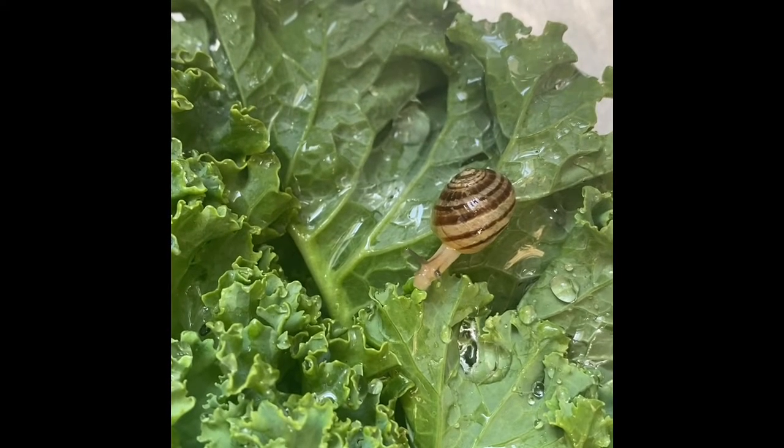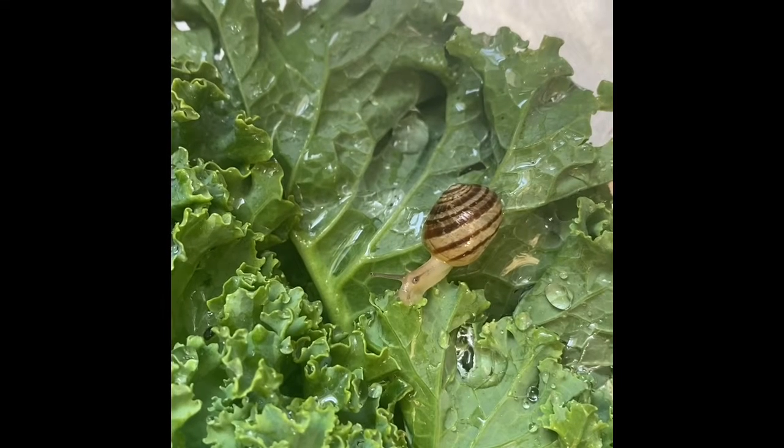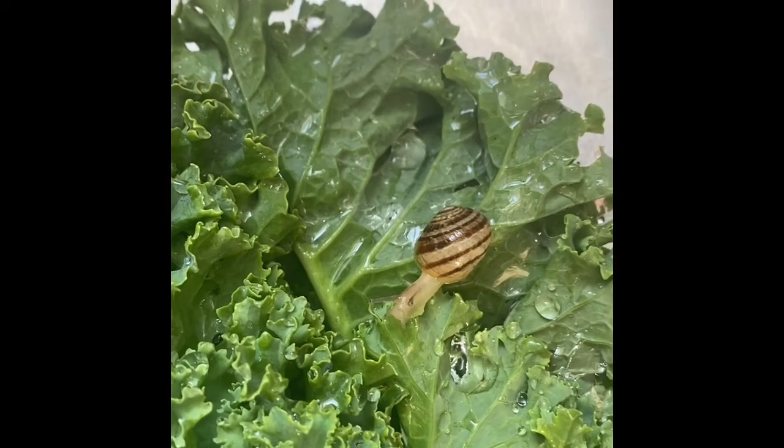Look at this, it's so cute. I'm gonna let it outside, but it's just so dry outside and I don't know — should I just keep it on my kale leaf? It's so cute.